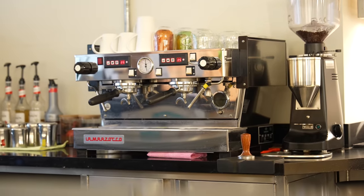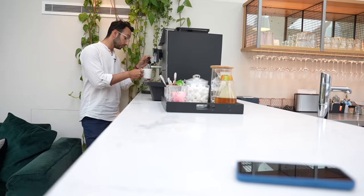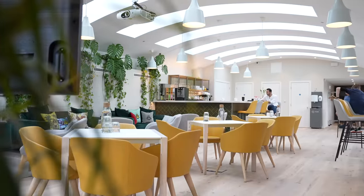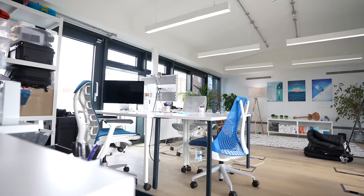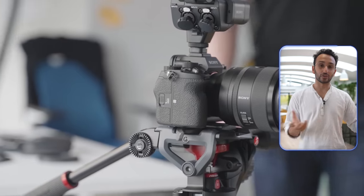Hey friends, welcome back to the channel. This is our 2022 YouTube studio tour, and this is the first episode of a new series called Backstage — a series where we take you behind the scenes of this YouTube channel and the business that surrounds it. I'm going to share the lessons and trials and tribulations we've learned along the way so you can hopefully apply them to your own creator or entrepreneurial endeavors.